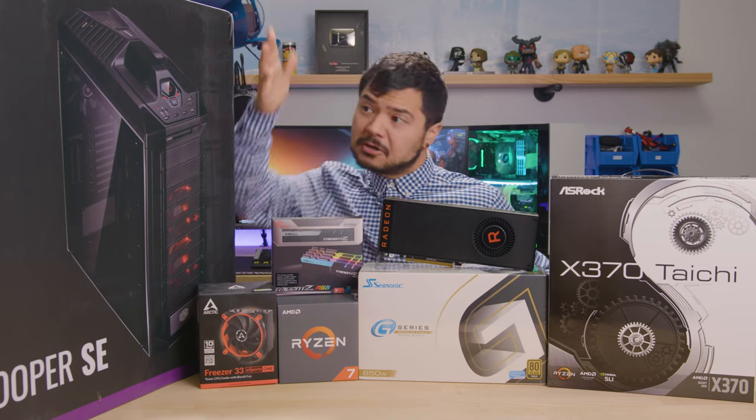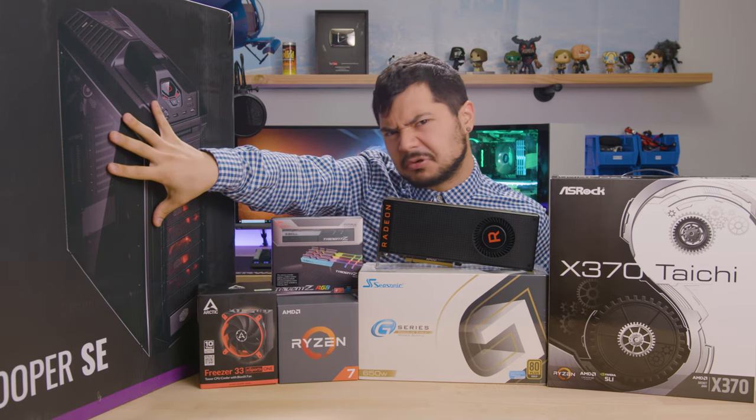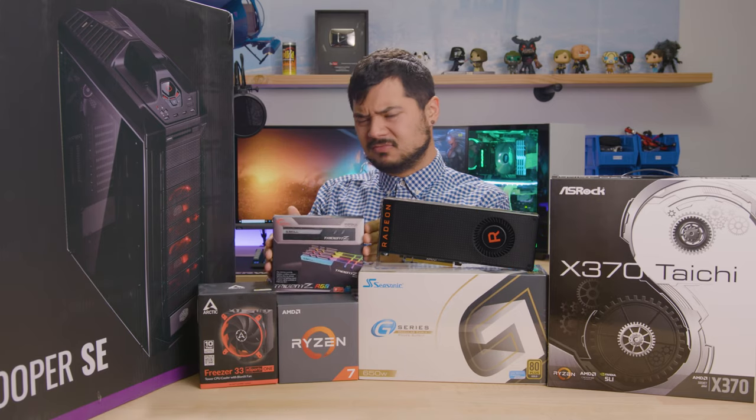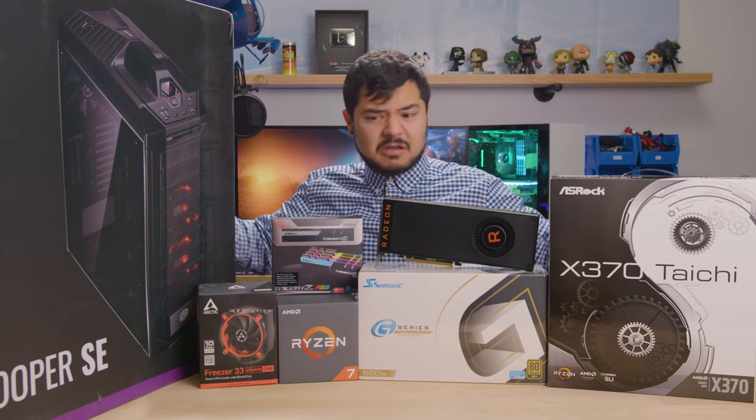Today we built a computer. Very nice. The tempered glass and the RGB go so nice together — very sexy. I don't know how to build computers; I never did before, even though my family made everything here.